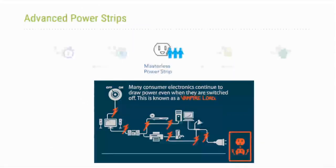The masterless power strip focuses on vampire loads — parasitic energy drawn even when devices appear off. It turns off controlled outlets including parasitic loads when all controlled electrical devices are turned off, specifically targeting those vampire or parasitic loads in a building.